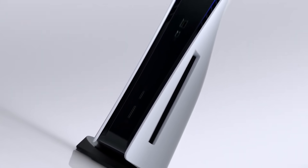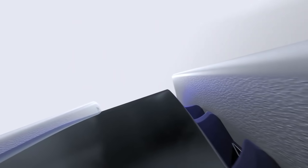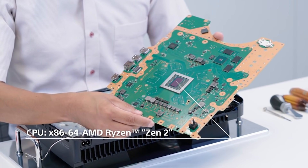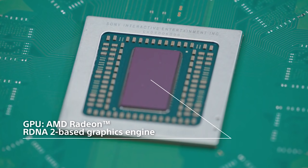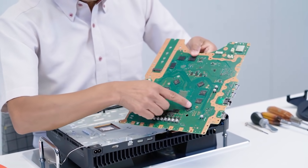There have been some things that the company have confirmed — they've confirmed it's got a Zen 2 based CPU, eight cores, and so on. But a lot of the actual abilities of the GPU and a lot of the actual functionality have not been confirmed. But there is a really interesting thing which has happened, and that is GDC 2022.